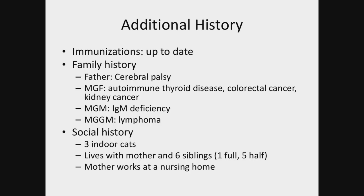His immunizations were up to date. Family history had a few odd things but nothing associated with childhood disease. For social history, they have three indoor cats. He lives with his mother and six siblings — one full sibling, five half-siblings — and his mother works at a nursing home.